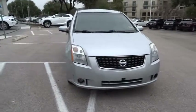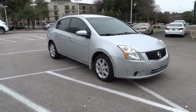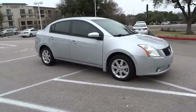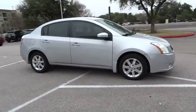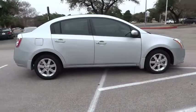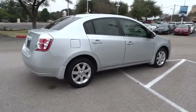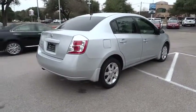The 2008 Sentra. With its spacious and versatile interior and stellar 34 miles per gallon fuel efficiency, the Nissan Sentra is the obvious choice for anyone who wants to enjoy a stylish and comfortable ride, and is priced below $10,000. This vehicle has less than 100,000 miles. Here are some of this vehicle's great options.